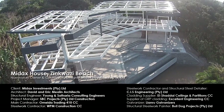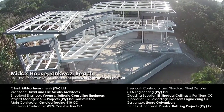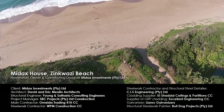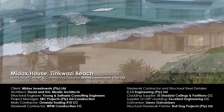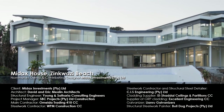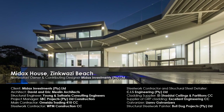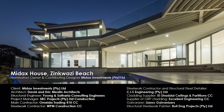Midak's House Zinkwasi Beach is a renovation of a 1970s house with a spectacular view. Its novel use of lightweight materials in conjunction with a structural steel skeleton gives the home a modern look and feel. This project is awarded a special commendation for Steel Awards 2016.